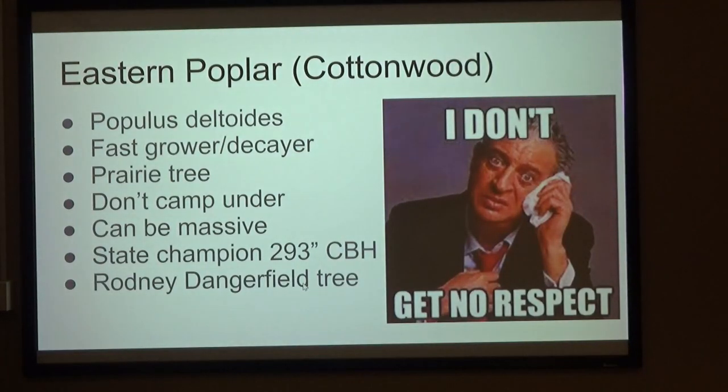And then cottonwood — the Rodney Dangerfield tree. I don't get no respect. People have been dissing the cottonwood. It's a poplar — eastern poplar. It grows really fast, decays just as fast after it falls down, sheds branches like a long-haired cat. You don't want to set up your tent under one of these — branches are falling all the time. But it is a prairie tree, and they can just get massive.